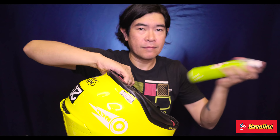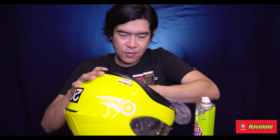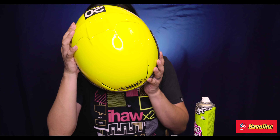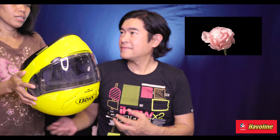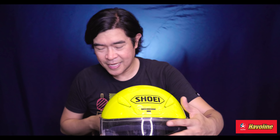Let's try the foam fresh. It comes out like a mousse. Wow, this is impressive — look at that! Parang bago — looks new! And it smells great too — ang bango!